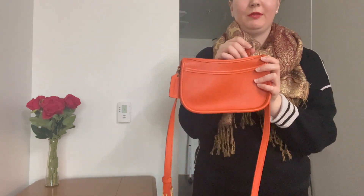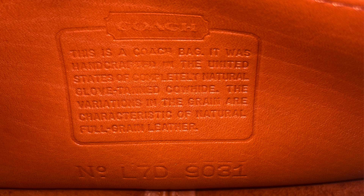And here's a picture of the creed so you can see that the bag is authentic.